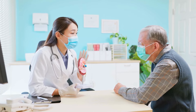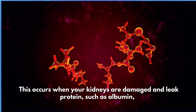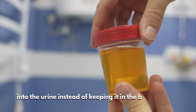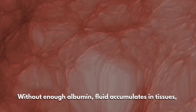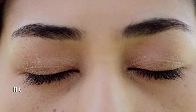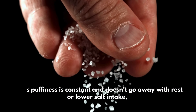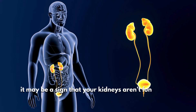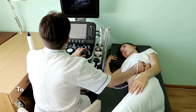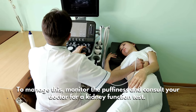Number five: persistent puffiness around the eyes. Persistent puffiness around the eyes, especially in the morning, can be an early warning sign of kidney disease. This occurs when your kidneys are damaged and leak protein — such as albumin — into the urine instead of keeping it in the bloodstream. Without enough albumin, fluid accumulates in tissues, leading to swelling around the eyes. If this puffiness is constant and doesn't go away with rest or lower salt intake, it may be a sign that your kidneys aren't functioning properly.